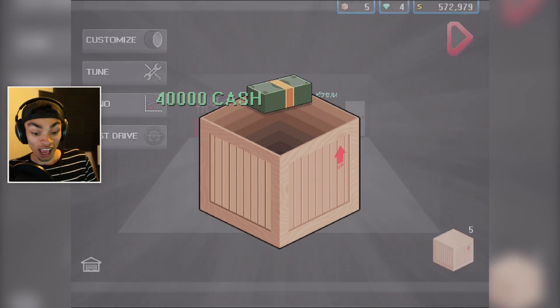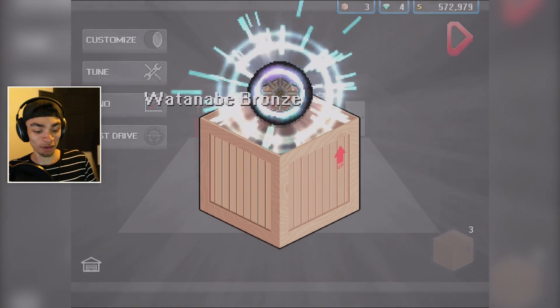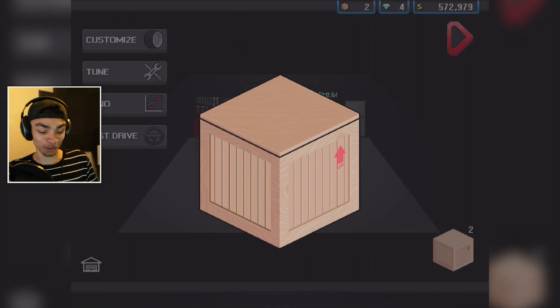I'm expecting to not get any money after these crates. We've got six left. I take it all back — we got 40k from that. But 40k is not really a lot. We could have probably got some nice wheels that would have been worth more.